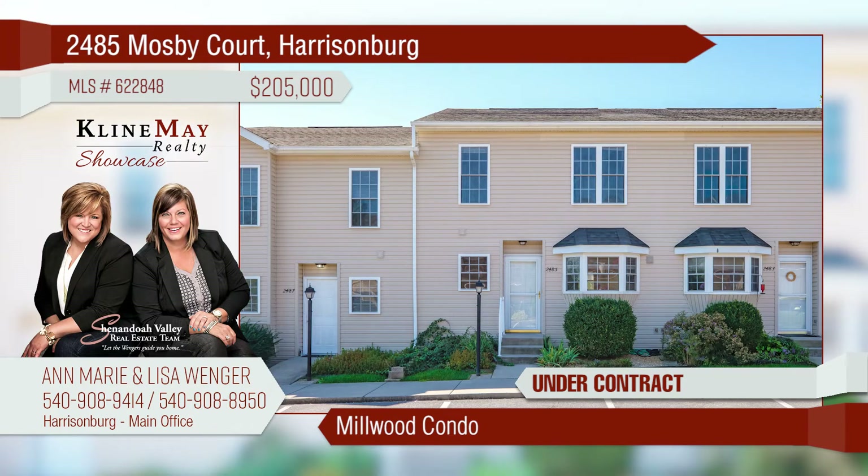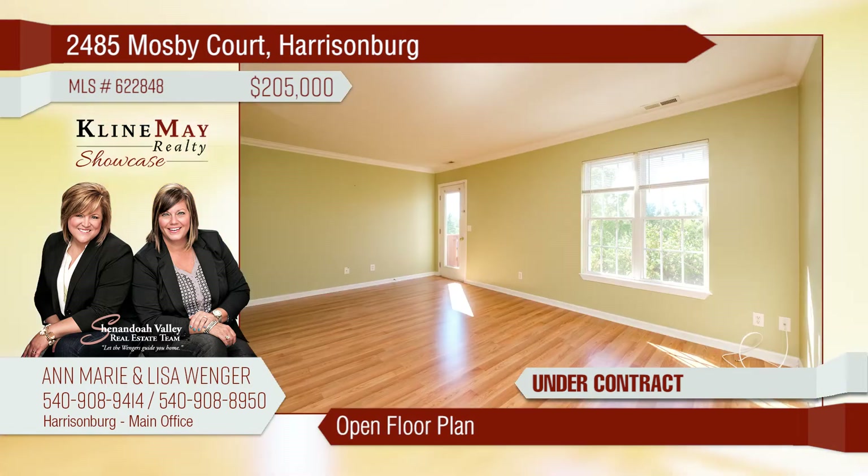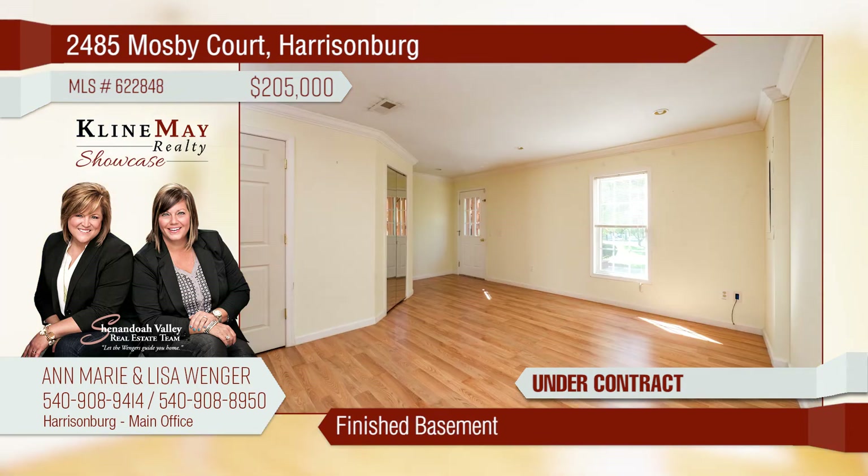This conveniently located condo offers three bedrooms and two-and-a-half bathrooms. The light-filled kitchen boasts wood cabinets and a huge bay window. The open and spacious main floor flows with beautiful laminate flooring. The finished basement adds room for tons of possibilities.